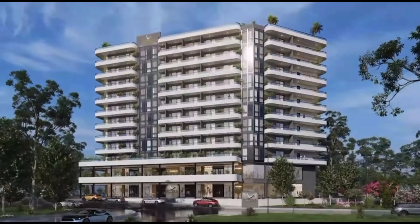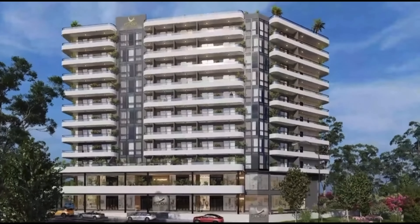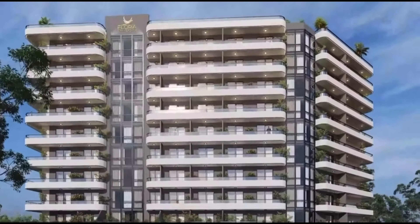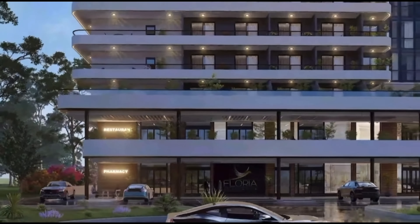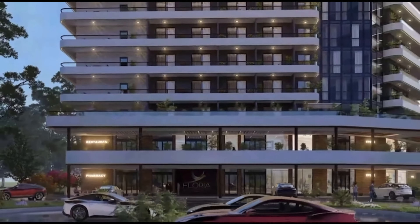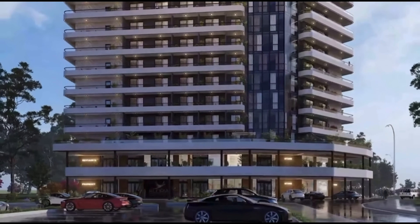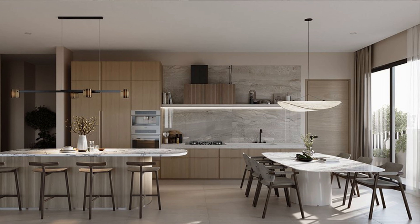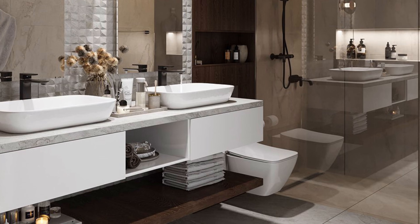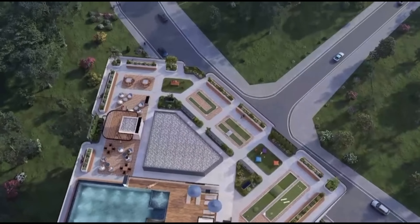Floria Residence combines modern elegance with the convenience of urban living. With meticulous attention to detail, it boasts top-tier amenities, high-end finishes, and spacious living. Residents will enjoy the epitome of comfort with features like a gourmet kitchen, spa-like bathrooms, and panoramic views of the surrounding cityscape.